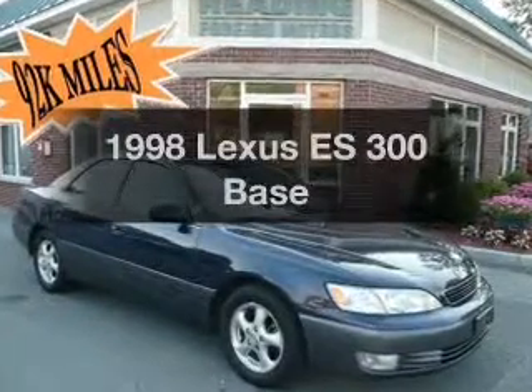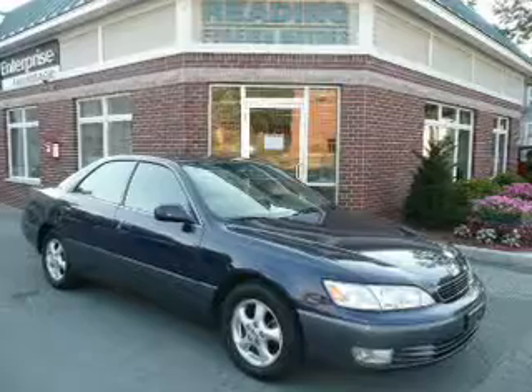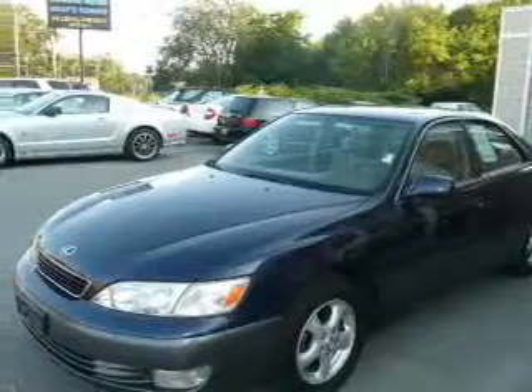This is the set of wheels you've been looking for, with a reliable six cylinder engine connected to a smooth shifting automatic transmission. Stand out from the crowd with premium wheels. Anti-lock brakes help you bring your vehicle to a safe stop.